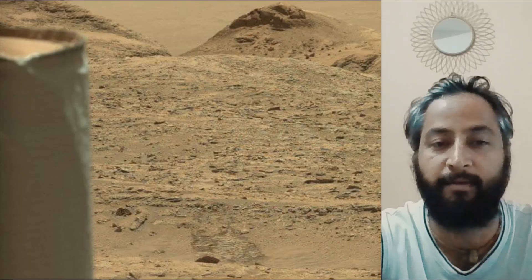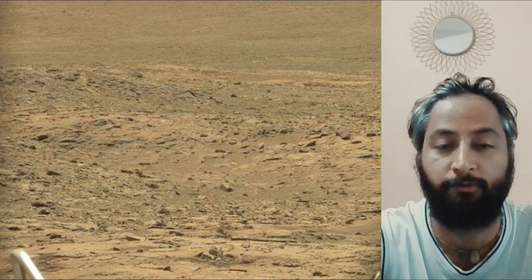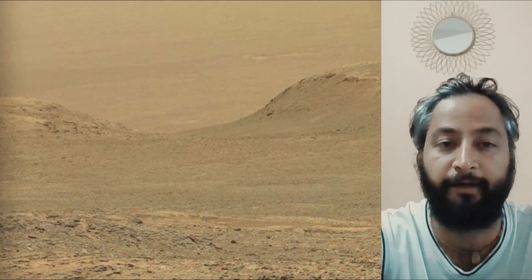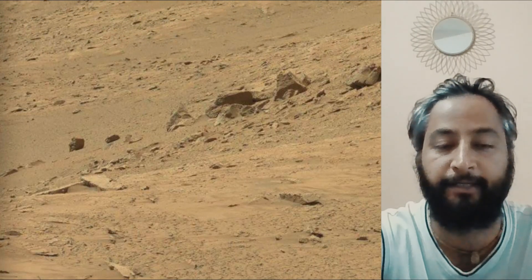Malin Space Science Systems in San Diego built and operates MastCam. A key objective for Curiosity's mission on Mars is astrobiology, including the search for signs of ancient microbial life. The rover will characterize the planet's geology and past climate, paving the way for human exploration of the red planet.